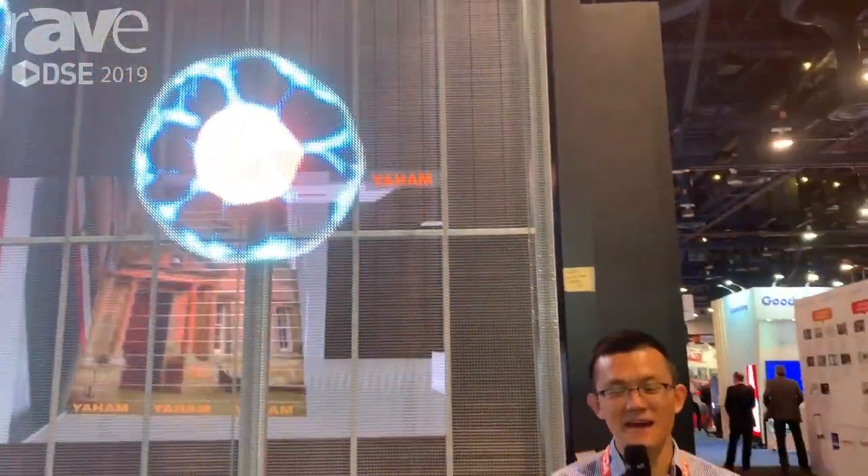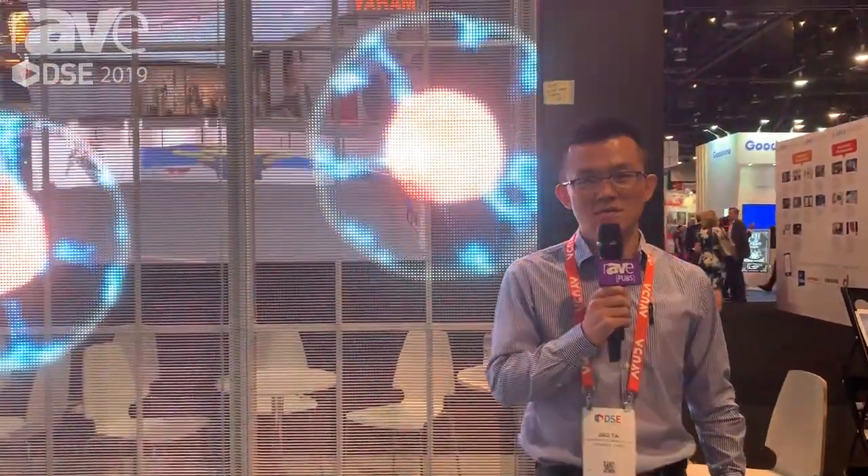Hey everyone, this is Mike from YAHAM. Here at DSE 2019 we are showing our newest transparent display. The one you're looking at is our C1 outdoor viewing transparent display.